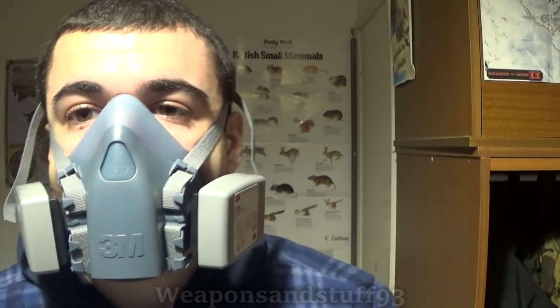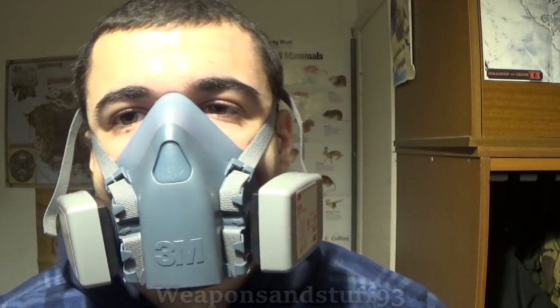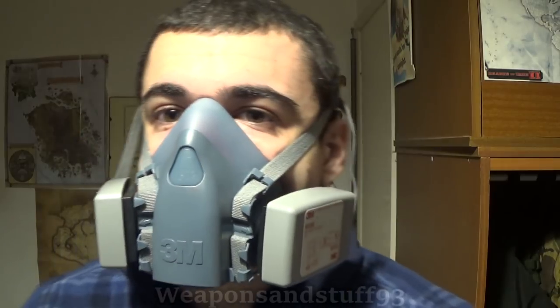But there's still a problem: if fire burns inefficiently or isn't getting enough oxygen, it can create carbon monoxide. Carbon monoxide cannot be stopped by conventional respirator filters. There are some filters on the market that do stop low levels of carbon monoxide, but they only stop very low levels, and I think they'd probably give you a false sense of security.